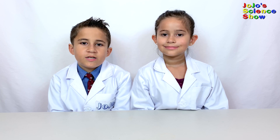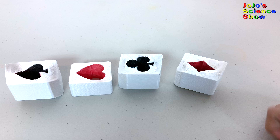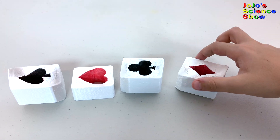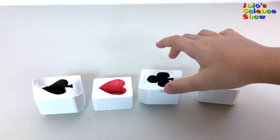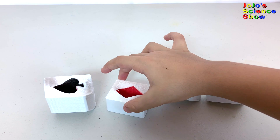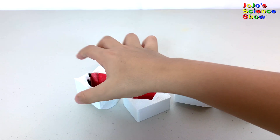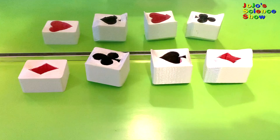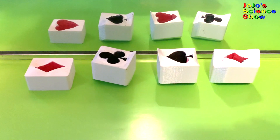The next illusion is going to ask what suit are you wearing. I'm going to change these suits before your very eyes. I can turn this diamond into a club, this club into a spade, this heart into a diamond, and this spade into a heart. Amazing, right? If we put these in front of a mirror, you can see that it's all about perspective.